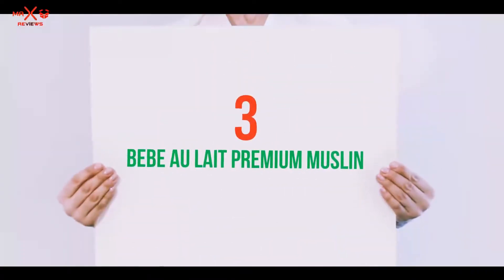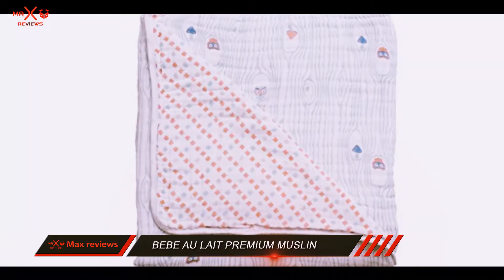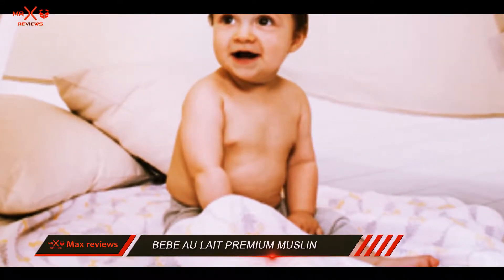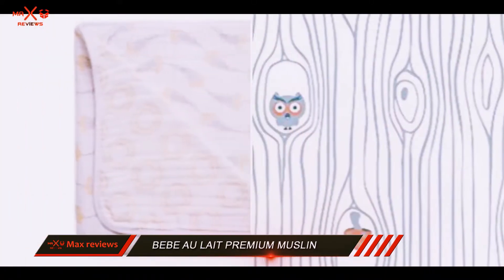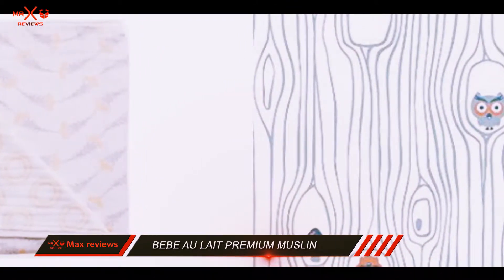Starting at number 3: the BBO Late Premium Muslin. The BBO Late Premium Muslin Snuggle Blanket is a four-layered open weave cotton muslin blanket that is warm and snuggly for baby during the colder months of the year. This blanket comes in a generous size and it's fully machine washable. Although it's warm, the cotton muslin is breathable and safe for babies.